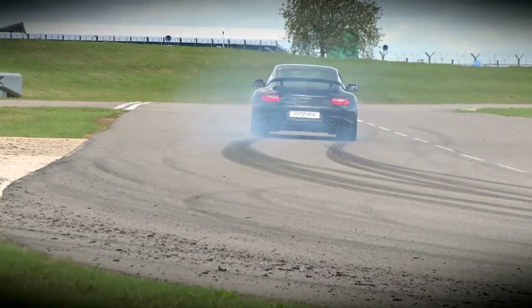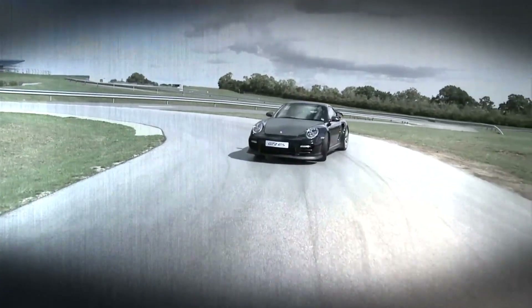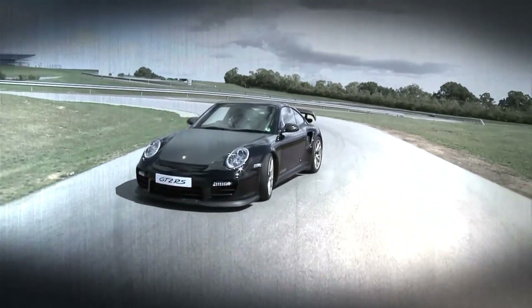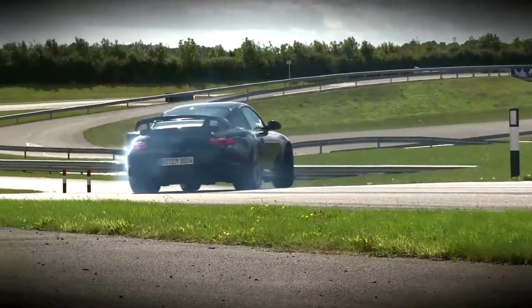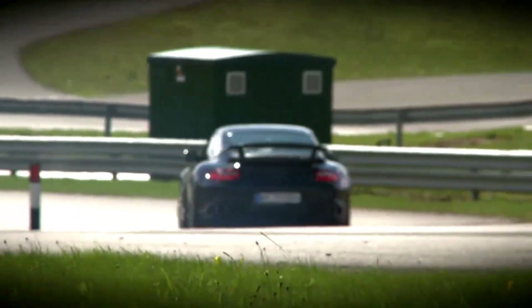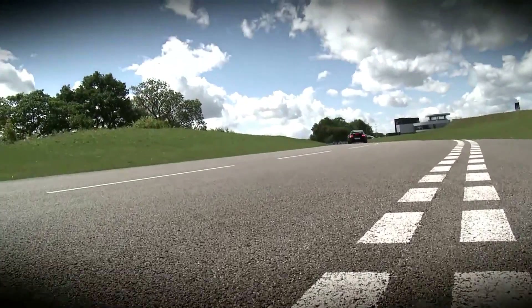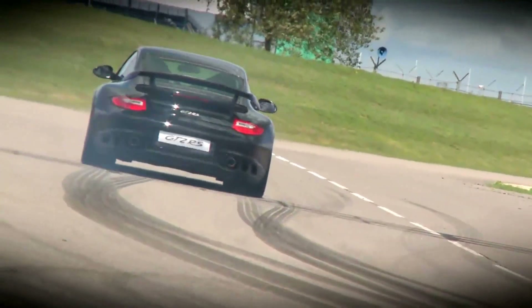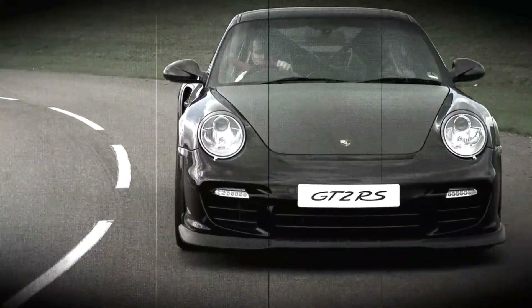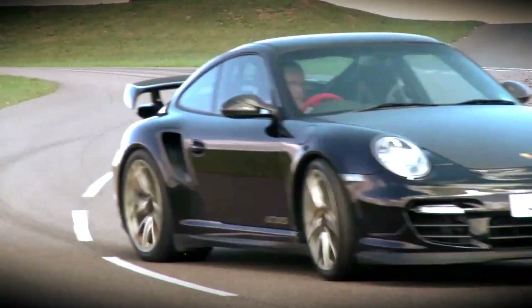The Porsche 911 GT2 RS is the most powerful Porsche ever built for the road. 620 horsepower, 700 newton meters of torque. A power-to-weight ratio of 2.21 kilos per horsepower. The car accelerates from zero to 62 miles per hour in 3.5 seconds, and even more impressively from zero to 124 miles per hour in 9.8 seconds, accelerating on to a top speed of 205 miles per hour.